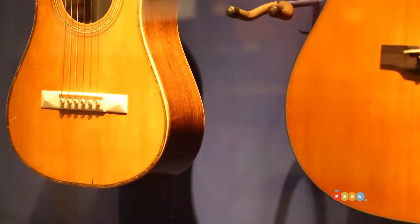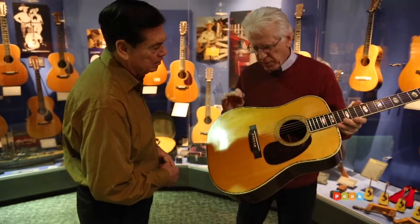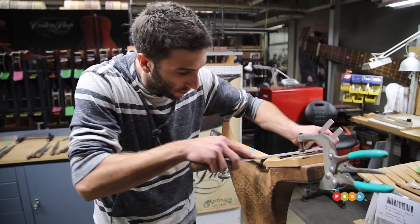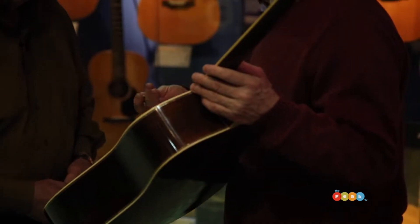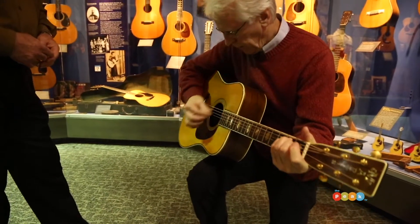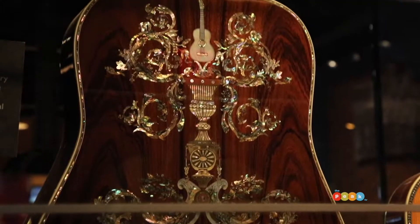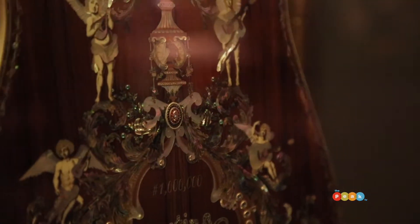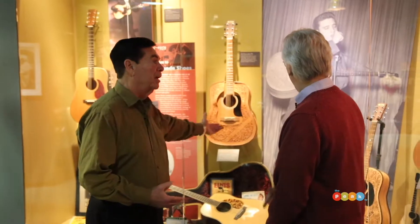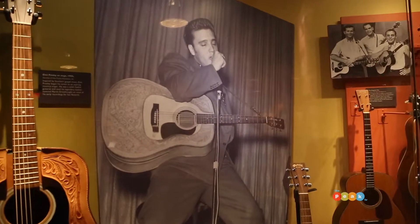The combination of the materials, the craftsmanship, the design, and the tone contribute to guitars that are very, very sought after by professionals. It doesn't get any bigger than this — from Hank Williams to the king of rock and roll, all using Martin guitars.